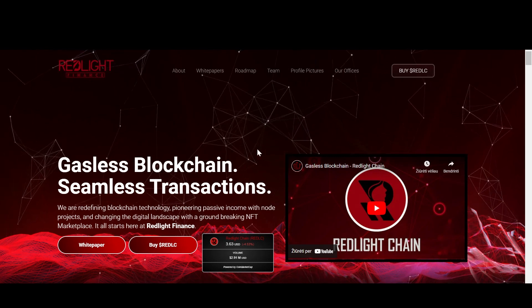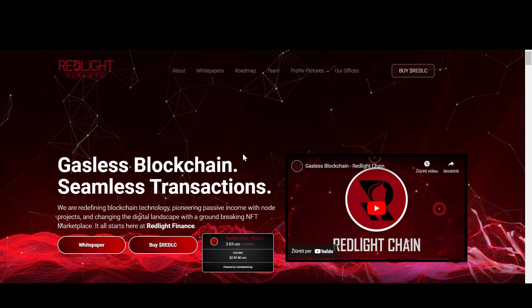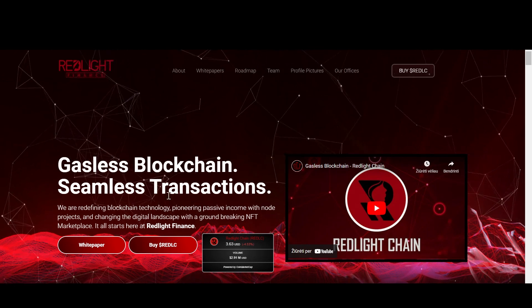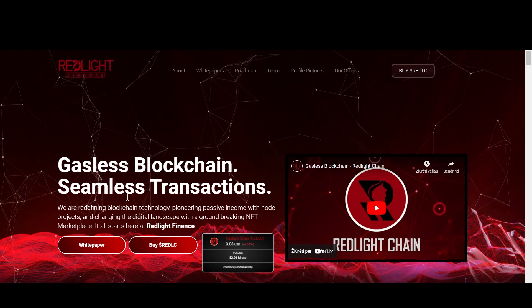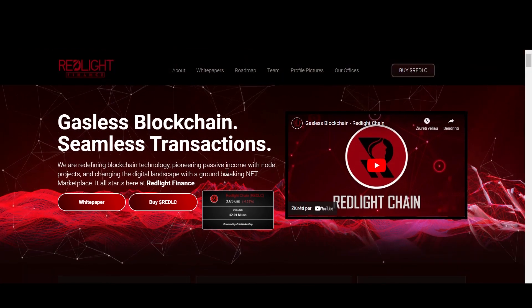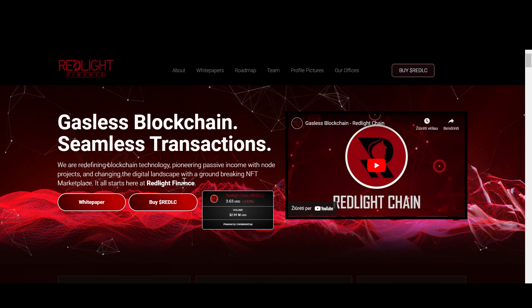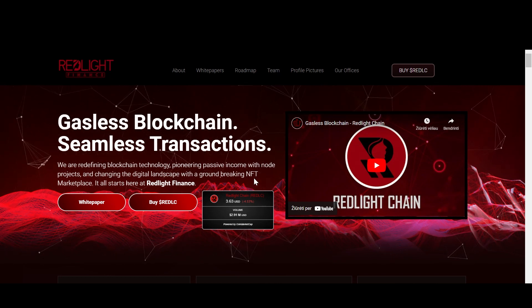We're going to take a look at their site, their white paper, and roadmap, and this is a very exciting project. It says 'Gasless Blockchain, Seamless Transactions. We are redefining blockchain technology, pioneering passive income with node projects, and changing the digital landscape with a ground-breaking NFT marketplace.'